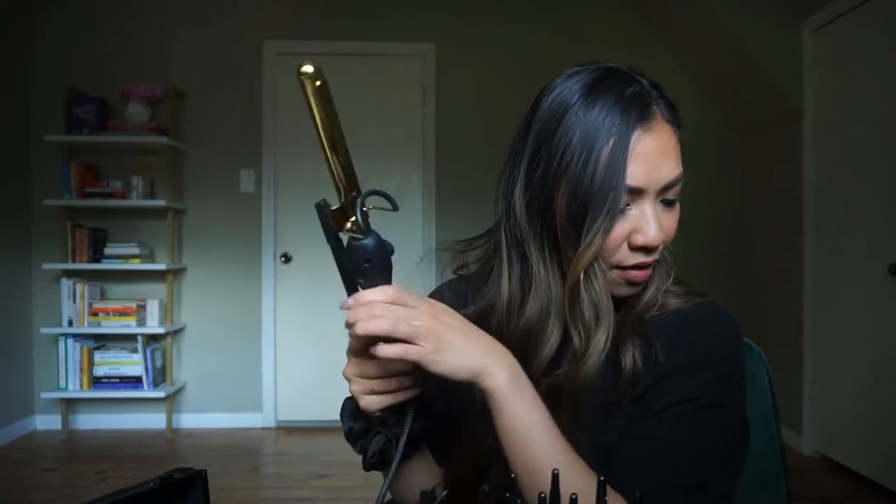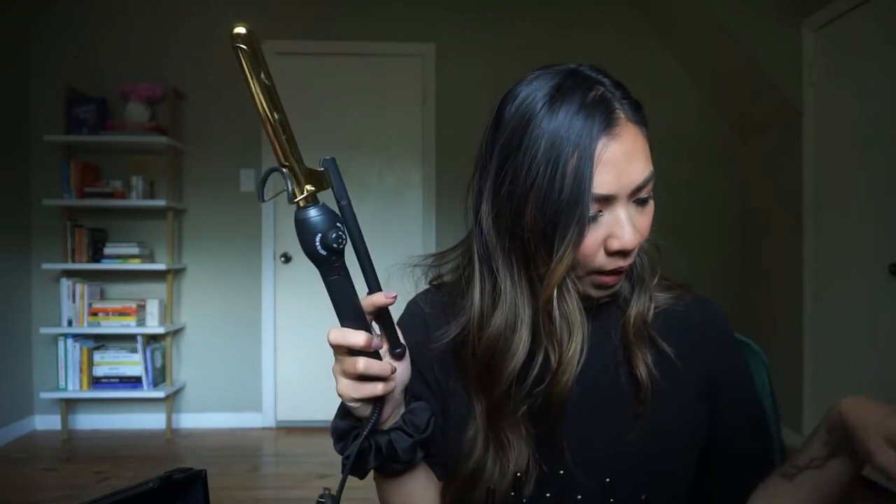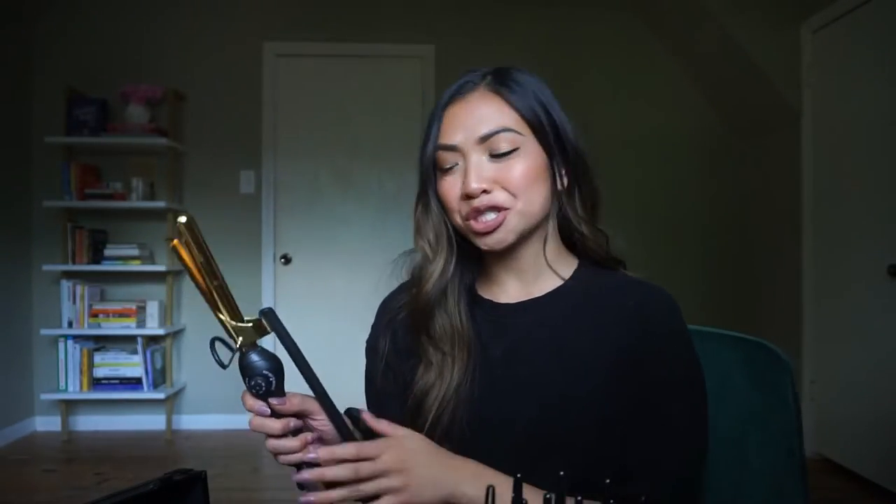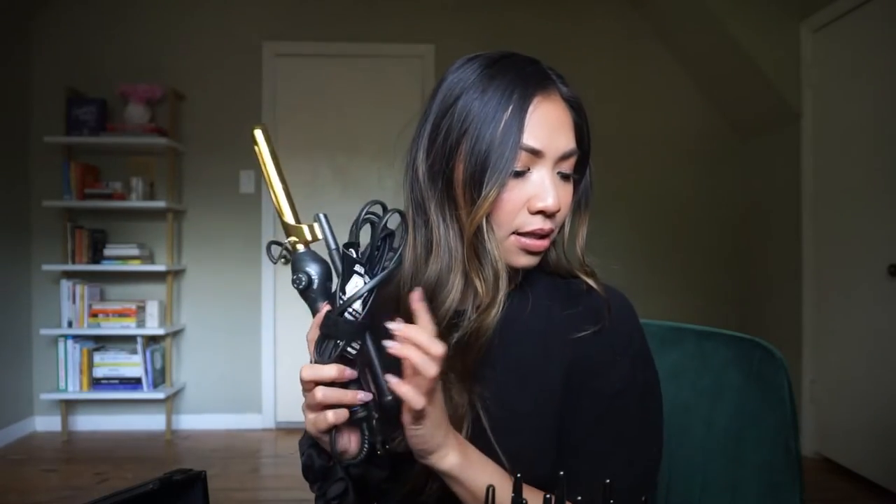This right here is the Marcel curling iron, which I can't wait to learn how to use because I've never used a curling iron with such a loose clamp. We're going to learn that together in beauty school.